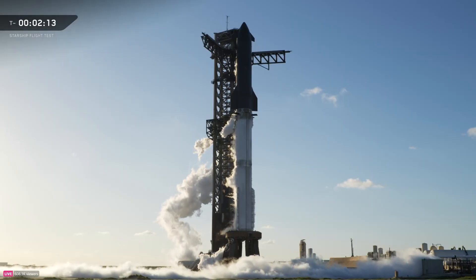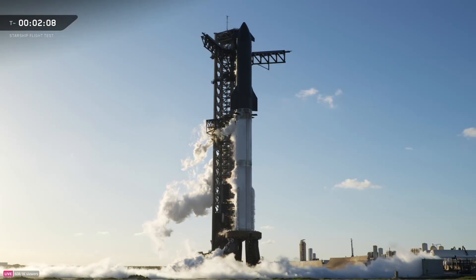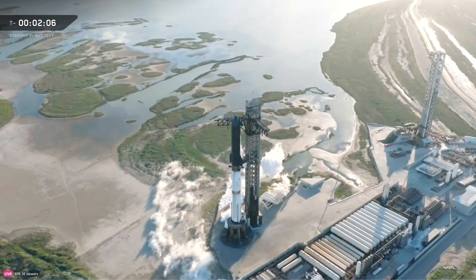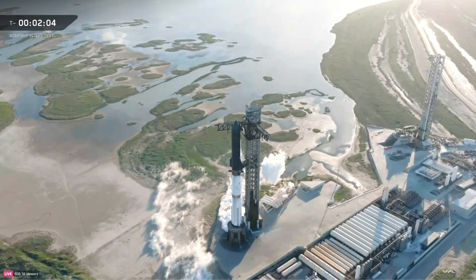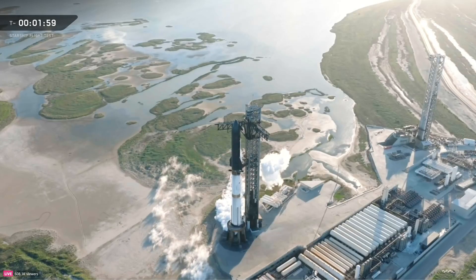2 minutes, 15 seconds to go. A lot of things on tap for Flight 11 — plan to be the last launch of this version of Starship and Super Heavy. Once again, we're really focused on getting ship over to re-entry.